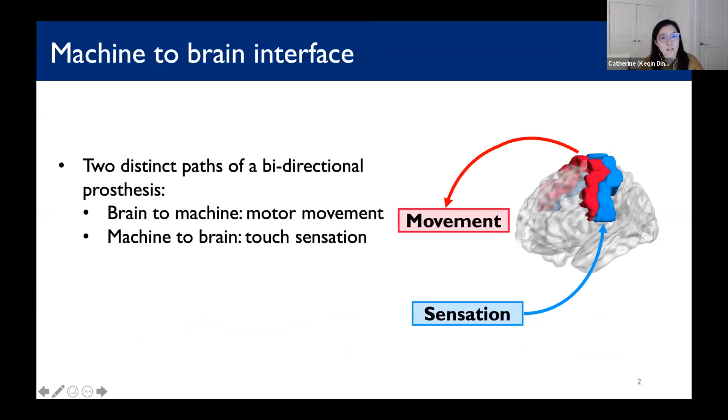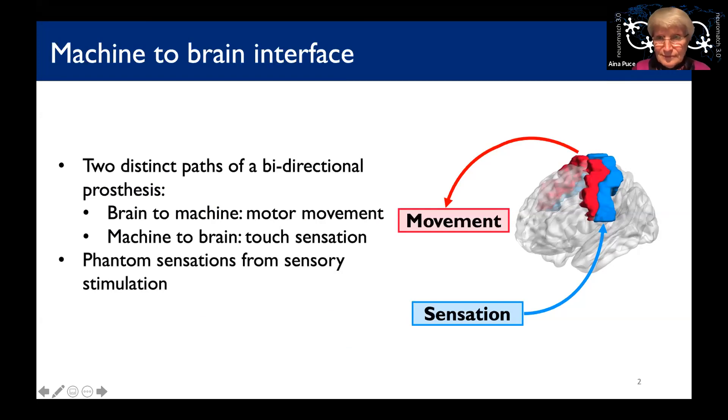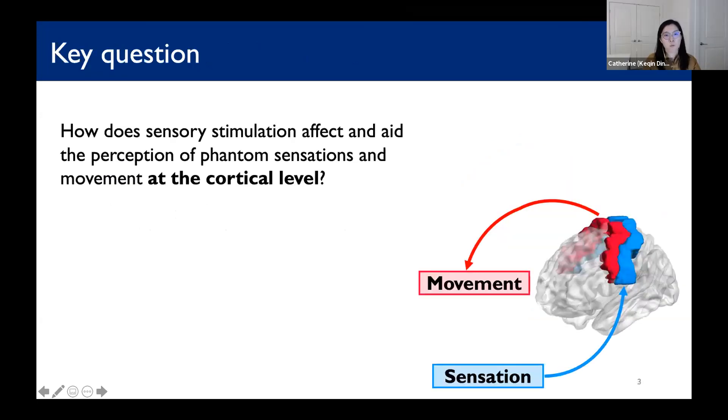Recent developments of sensory stimulation techniques in our lab and in others demonstrate the ability to elicit touch-like phantom sensations in individuals with upper limb amputation. What we are specifically interested in answering is: how does sensory stimulation affect and aid the perception of phantom sensations and movement at the cortical level?